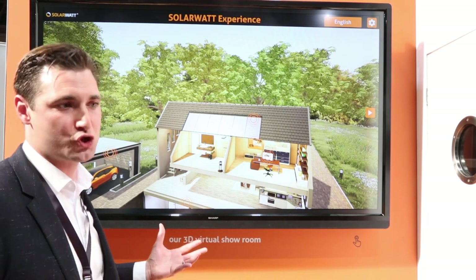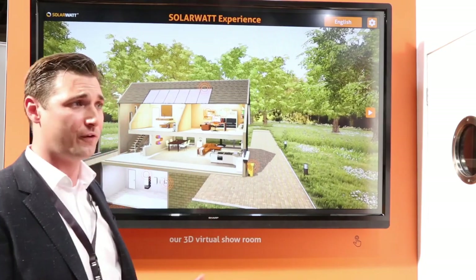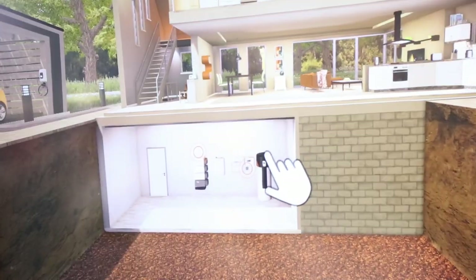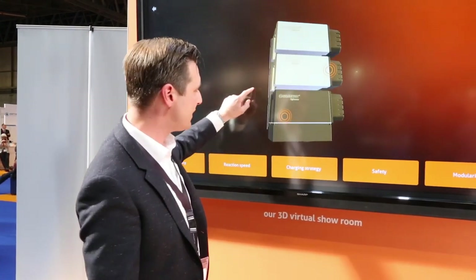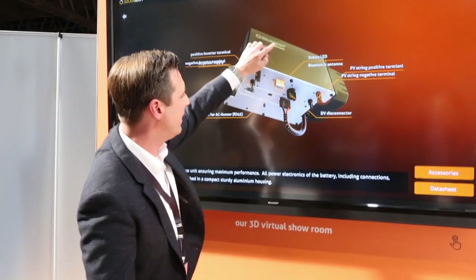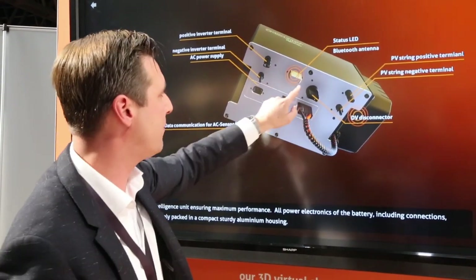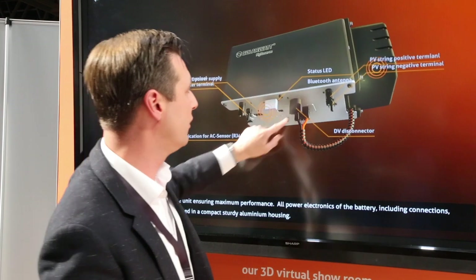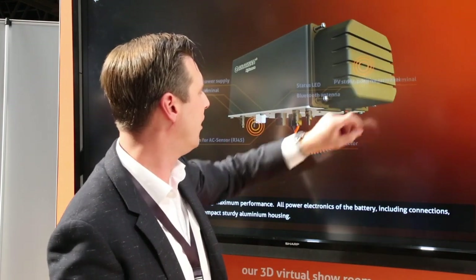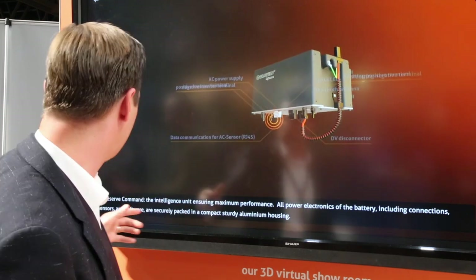It's a 3D virtual showroom. Paul can take this on an iPad, on his phone, and show exactly what it does. This is a really smart battery system. You're not going to bring an entire battery to a customer. So if you actively look into the battery, you can show where the connections are, how you install the device, where the cables go and come out. You can look under the hood and show exactly where it all goes.